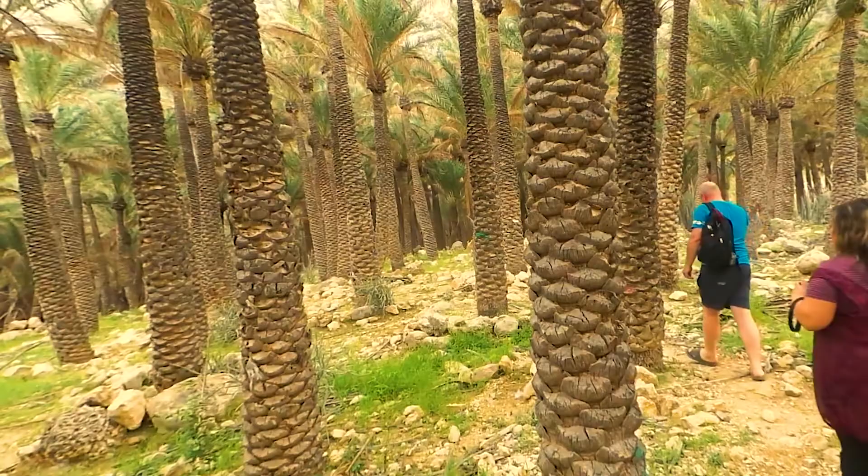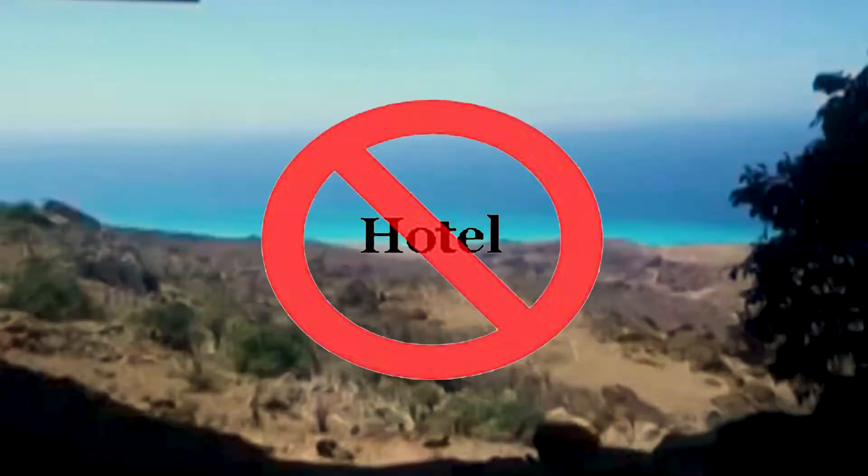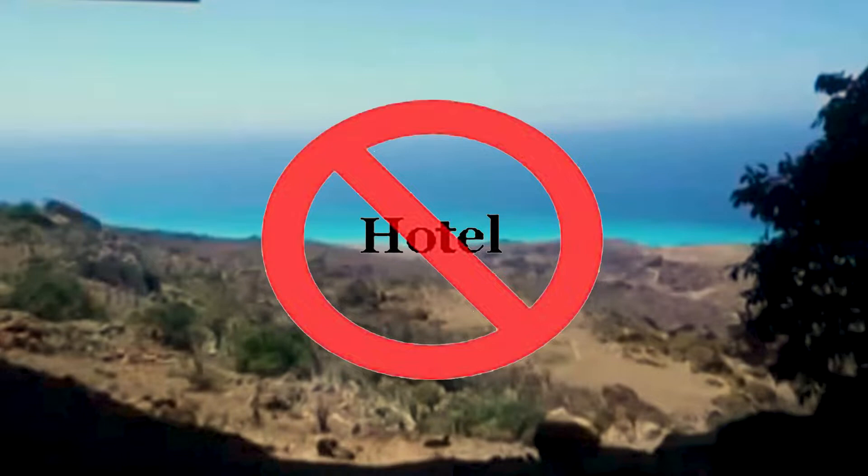The ideal time to visit Socotra is from October to April. The remaining months usually have heavy monsoon rainfall, making it difficult for tourists to survive the weather, and flights also usually get cancelled. The island lacks any well-established hotels, although there are a few guest houses for travelers to stay during their short visits.